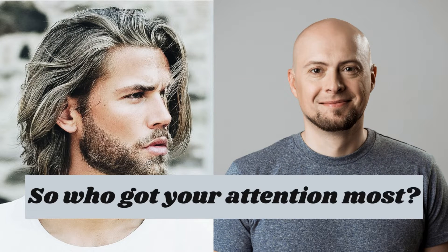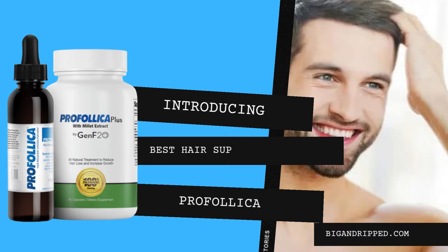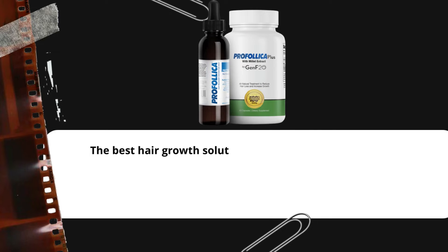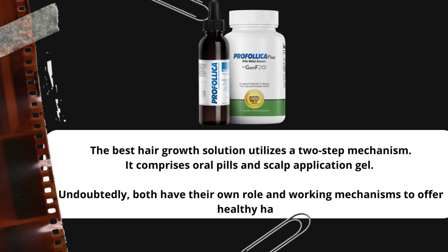So, who got your attention most? Introducing the best hair supplement for men: Profolica. The best hair growth solution utilizes a two-step mechanism. It comprises oral pills and scalp application gel. Undoubtedly, both have their own role and working mechanism to offer healthy hair.